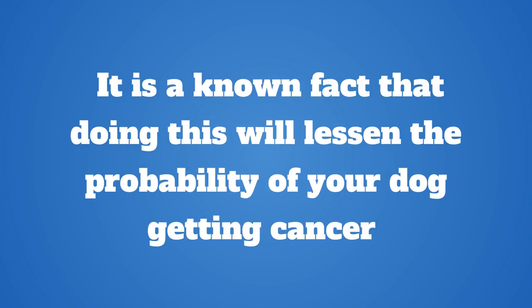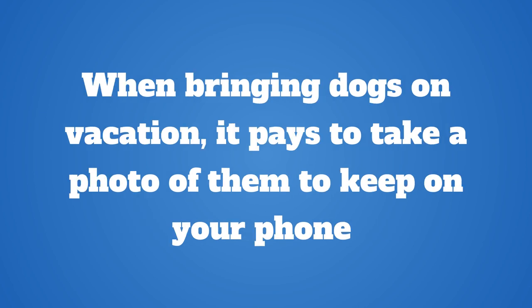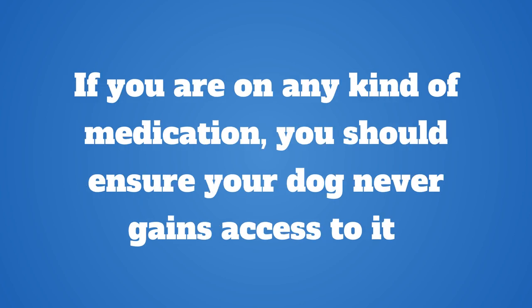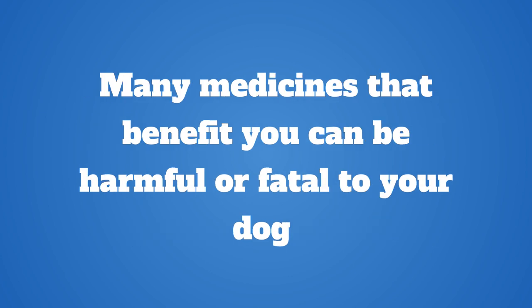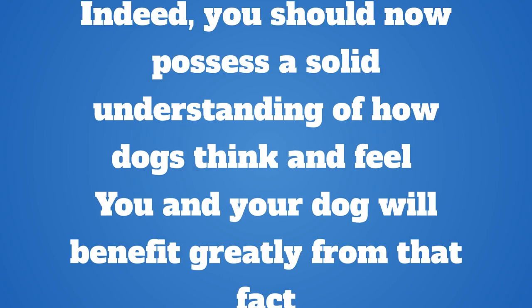Always have your dog spayed or neutered. It is a known fact that doing this will lessen the probability of your dog getting cancer. Besides, a neutered dog will be less likely to run away or get into fights with other animals. When bringing dogs on vacation, it pays to take a photo of them to keep on your phone so you can find them if they happen to run away. If you are on any kind of medication, ensure your dog never gains access to it, as many medicines that benefit you can be harmful or fatal to your dog. If your dog gets at your meds, call the vet ASAP.